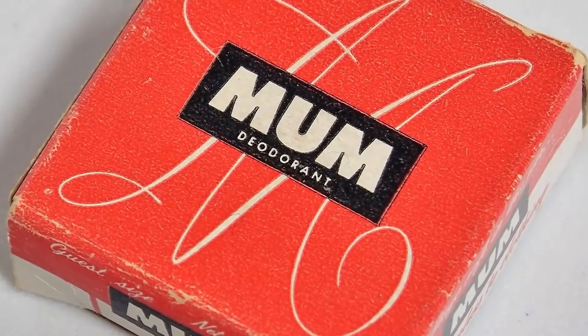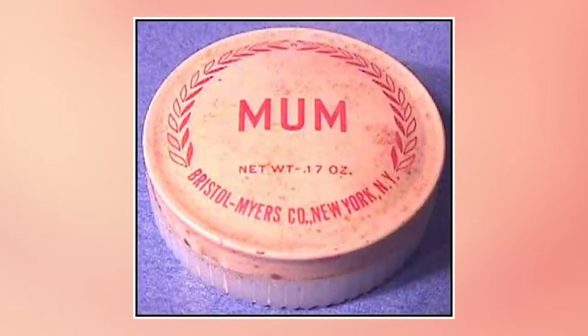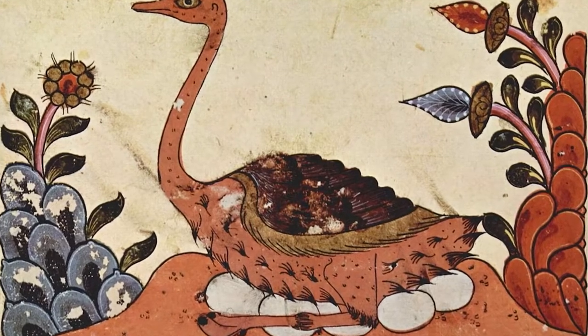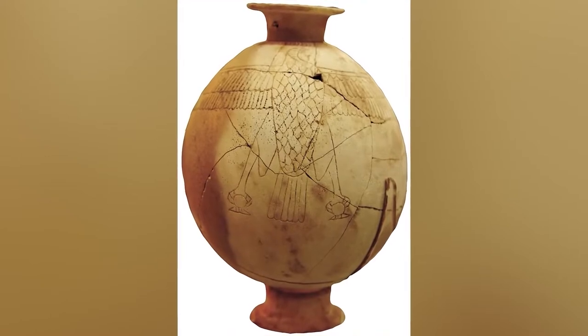Number 6: Deodorant. Before the Old Spice guy was even born, what did people do to smell good? Deodorant was first introduced to the public in the late 1800s — it was called Mum, a cream using zinc oxide stored in metal cold containers. Ancient Egyptians used ostrich eggs and were among the first to try any type of deodorant, mixing a little fat, tamarisk, tortoise shells, and nuts.